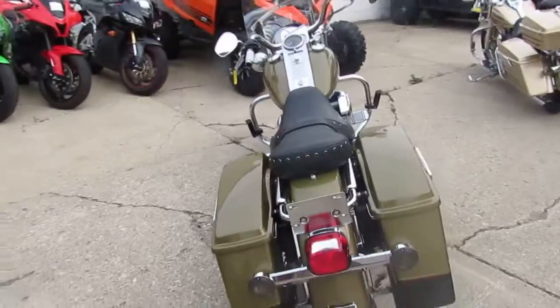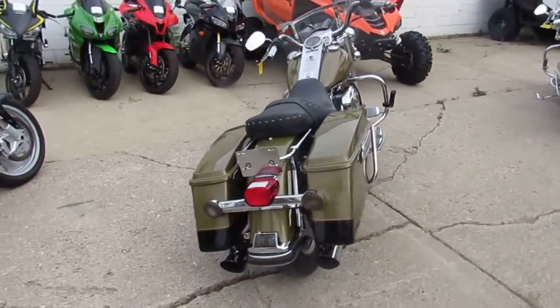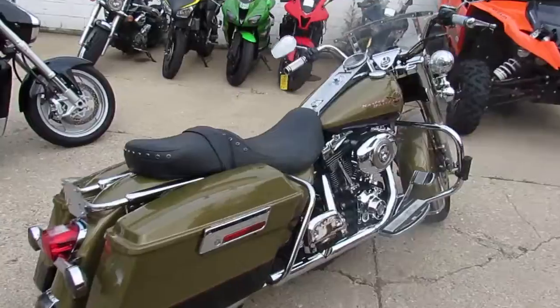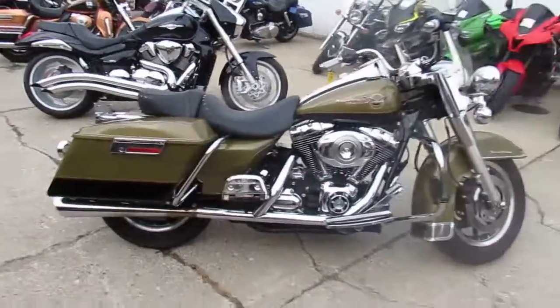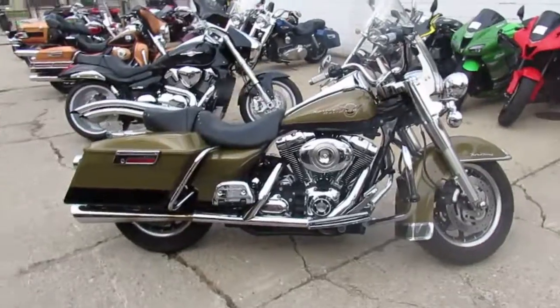$79.99 — 2007 Road King, one good-looking bike. Visit our website at approvalpowersports.com, keep an eye on our YouTube channel and our Facebook page. Call today and you can ride today.